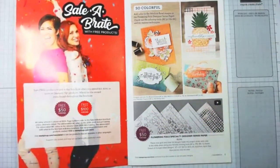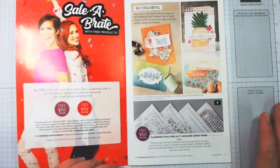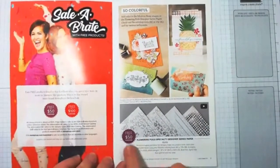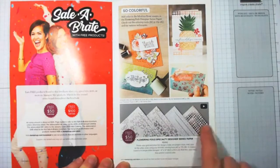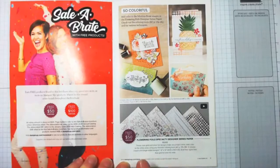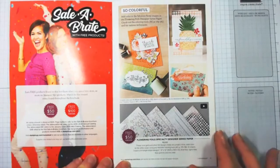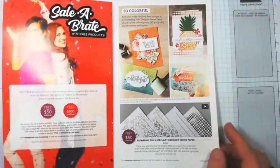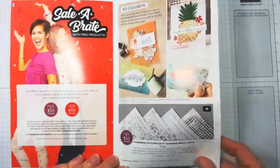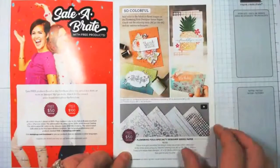The first selection is the Flowering Foil Specialty Designer Series Paper. These feature rose gold and silver foil designs — they look more copper — and they're gorgeous. You get 12 sheets, three each of four single-sided designs. The back is white, and the foils have rose gold — more like a copper — and silver. A $50 order will get you that.